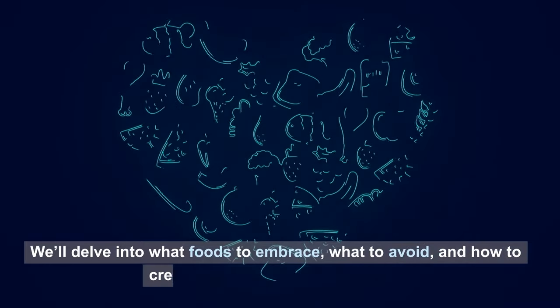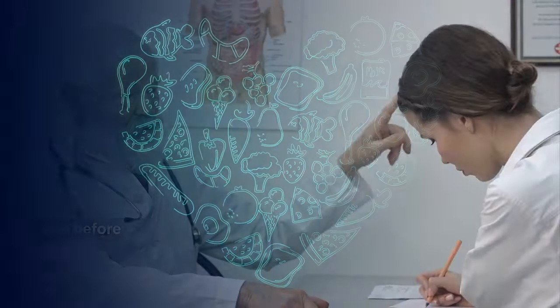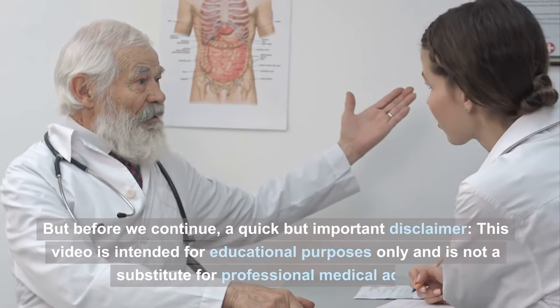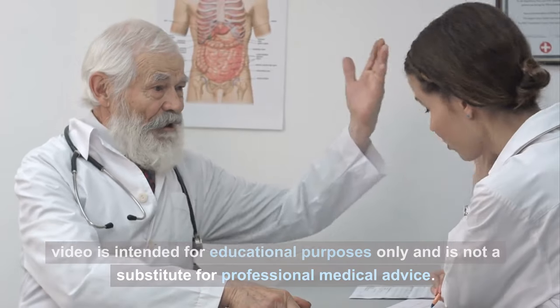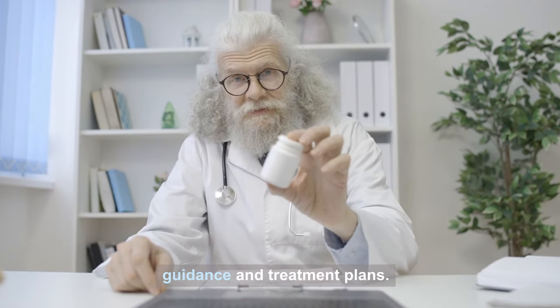We'll delve into what foods to embrace, what to avoid, and how to create a heart-healthy eating plan. But before we continue, a quick but important disclaimer: this video is intended for educational purposes only and is not a substitute for professional medical advice. Always consult with your healthcare provider for personalized guidance and treatment plans.